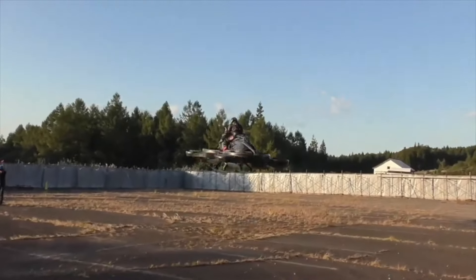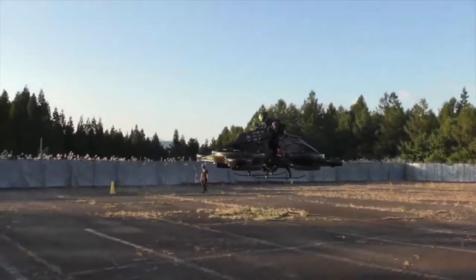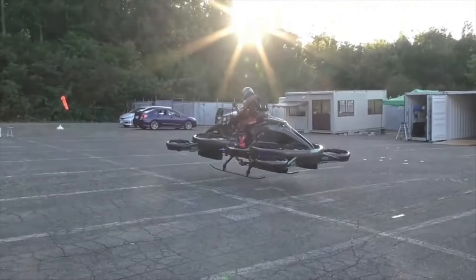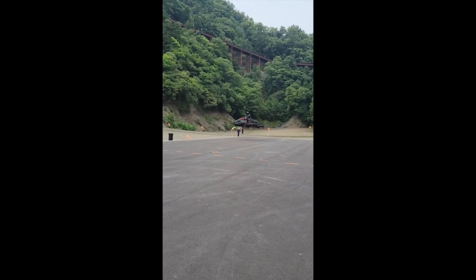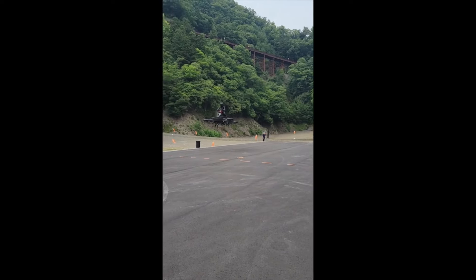The X-Turismo is the pinnacle of adventure vehicles, perfect for everyone who wants to hit the track, see the world, or get away from it all. In addition to being a hoverbike, the X-Turismo is a dark side land speeder. With an astronomical price tag of $680,000, it is a limited edition product with just 200 pieces available in Japan. But if you're well off enough, you can possess the most thrilling and futuristic ride ever.